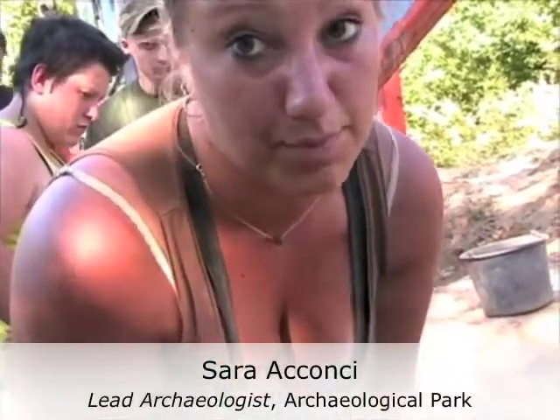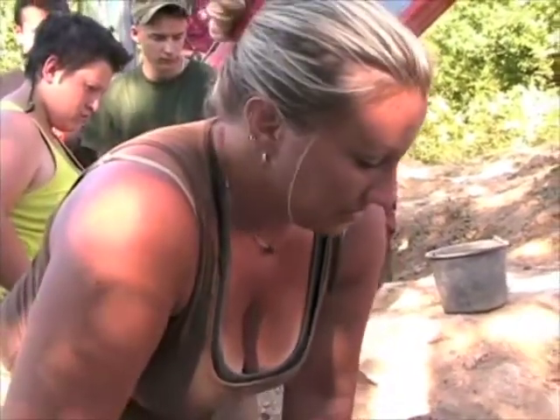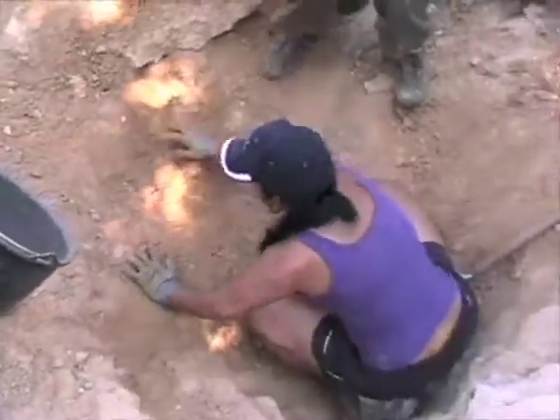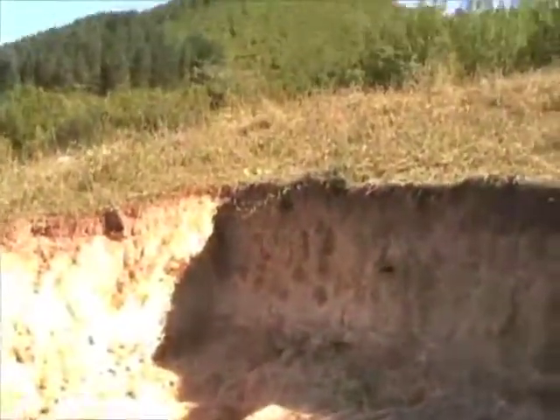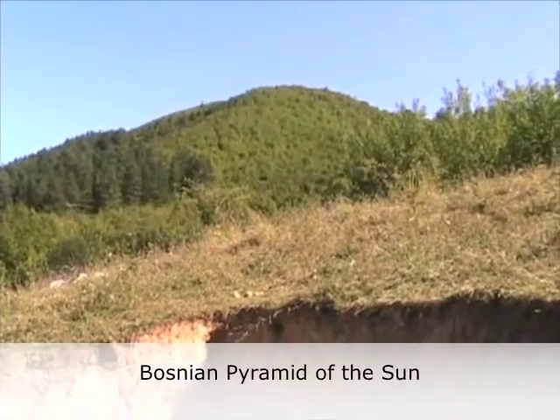All the equipment shows us that there is an empty space here, an empty tunnel. The georadar — which uses sound waves — confirmed this. So that's the reason why we started to dig here, because it's closer to the pyramid. The pyramid is just right there. If we have an empty tunnel and we can reach the pyramid, that's the answer we are searching for.